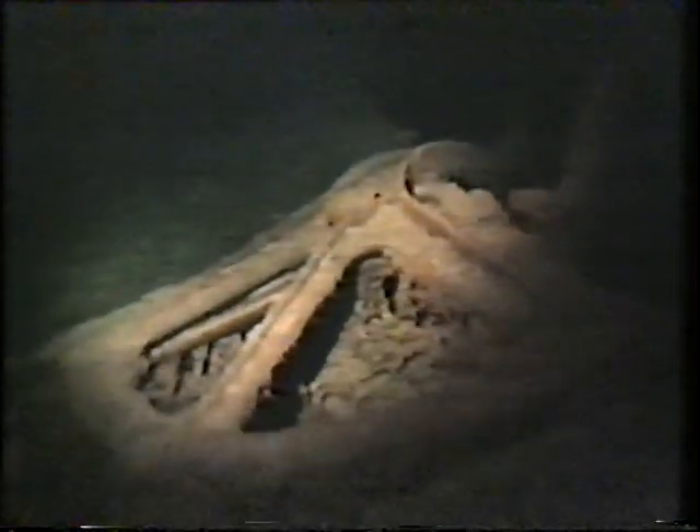At 12:05, Captain Smith ordered the ship's lifeboats to be uncovered. The drop from the boat deck to the water was about 70 to 80 feet, and you could hardly see the water, and people didn't want to go — they had in their minds she was unsinkable. At 12:15, the radio operator began tapping out a distress call, the letters CQD, followed by the ship's call sign MGY. Later, he was to try the brand new distress call, SOS.